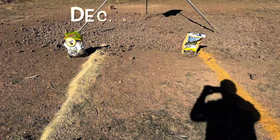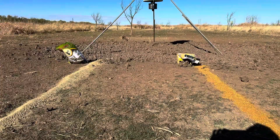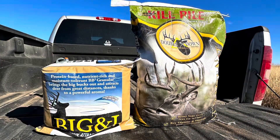versus Double Down Feeds, a kill pile attractant. If you recall last year I did the same thing with the Double Down versus the Lick 'Em Stick 'Em, and Double Down was the clear winner without a doubt. So let's see what happens this year. Before we get started looking at the pics, I just wanted to quickly